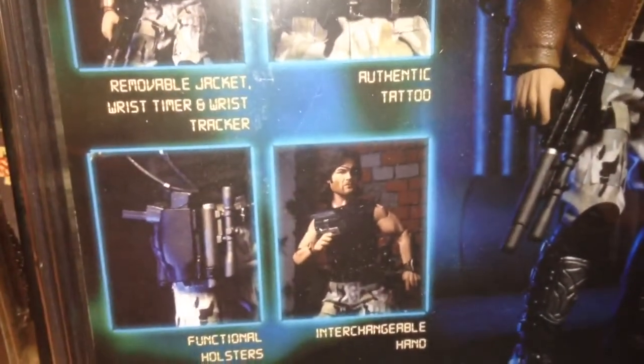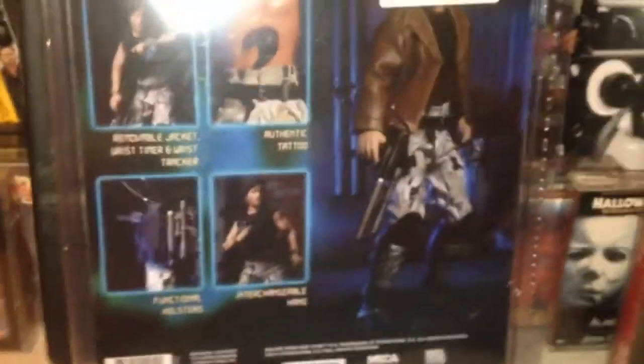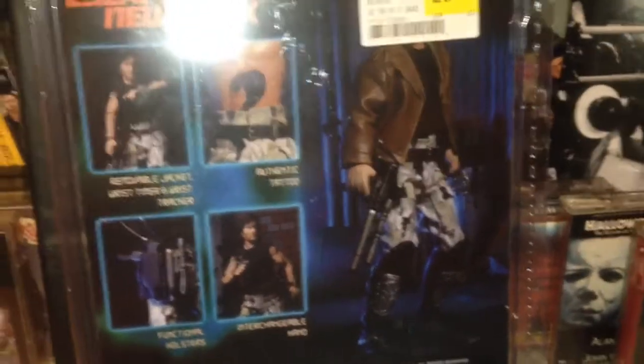Really great figure, I was really happy with this one. Supposedly NECA is going to be releasing a Jason Part 6 this year — that is so awesome if they really are. I can't wait, I'll have to get that.